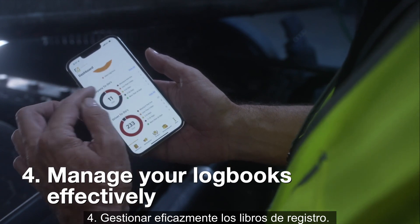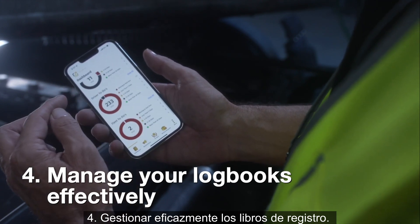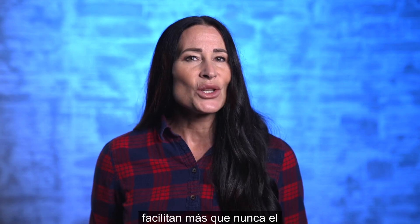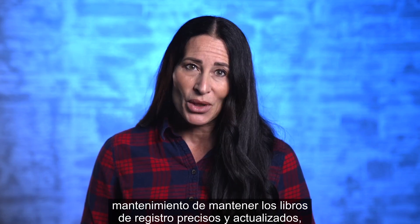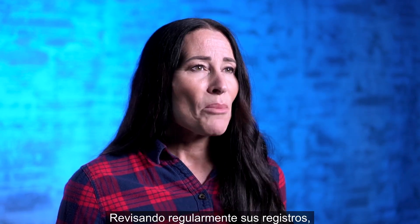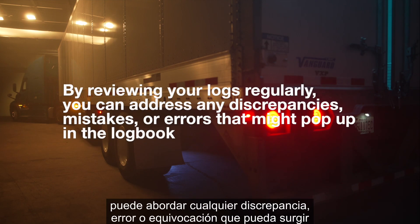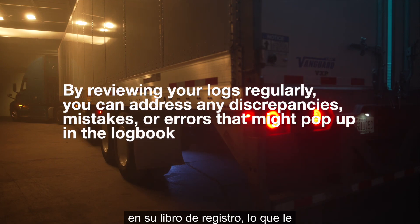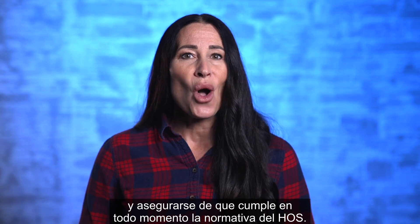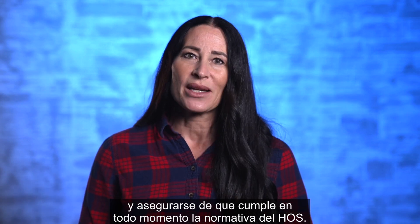Step 4: Manage your logbooks effectively. Electronic logging devices have made it easier than ever to maintain accurate and up-to-date logbooks, so make sure you take full advantage of that. By reviewing your logs regularly, you can address any discrepancies, mistakes, or errors that might pop up, which will allow you to avoid potential fines or penalties and ensure that you're always in compliance with HOS regulations.